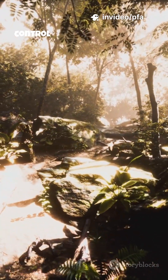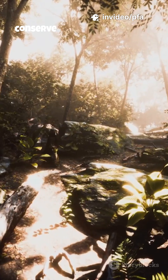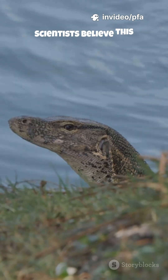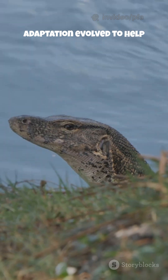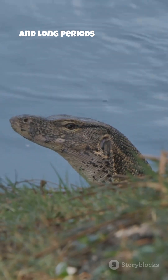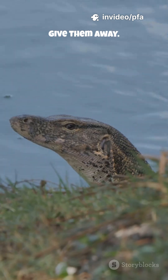This ability also helps them control body temperature and conserve energy in hot jungle climates. Scientists believe this adaptation evolved to help lizards survive floods, predators, and long periods of stillness where normal breathing would give them away.